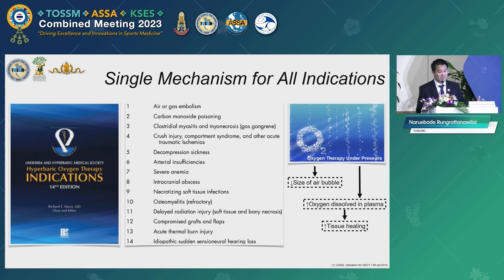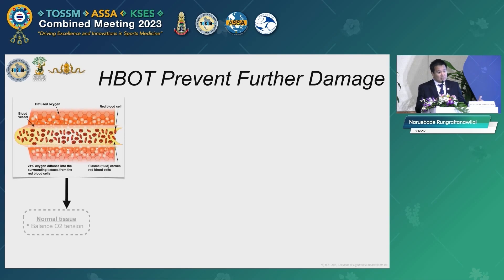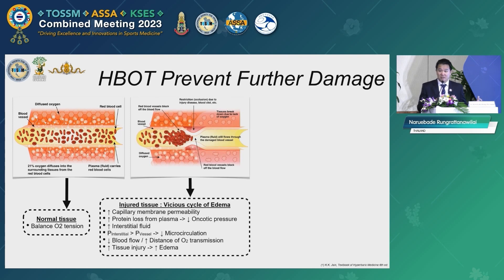In normal tissue there is a normal balance of oxygen tension between the bloodstream and the surrounding tissue. When tissue is injured, more oxygen is needed for tissue healing, causing vasodilation and increased capillary permeability to raise oxygen transfer to the organ. More tissue leakage causes more interstitial fluid and interstitial pressure, which decreases microcirculation and results in more tissue swelling and more tissue injury.